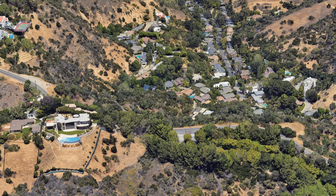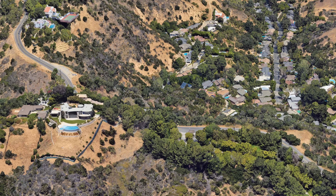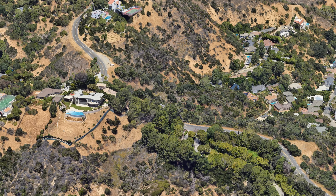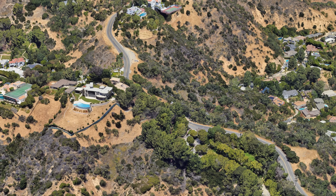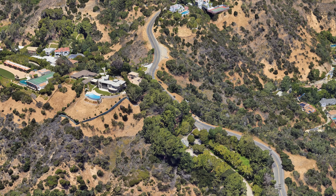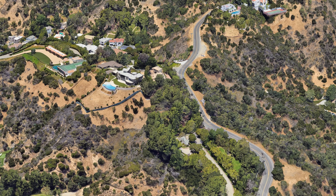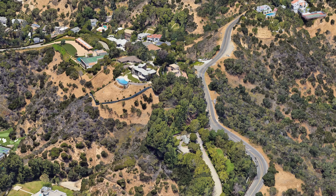Beverly Park Terrace offers unparalleled views of the surrounding landscape. From the Hollywood Hills to the Pacific Ocean, residents are treated to panoramic vistas that showcase the beauty of Southern California. With its grand estates, sense of community, and breathtaking views, this exclusive street embodies the epitome of upscale living in one of the most desirable neighborhoods in the world.